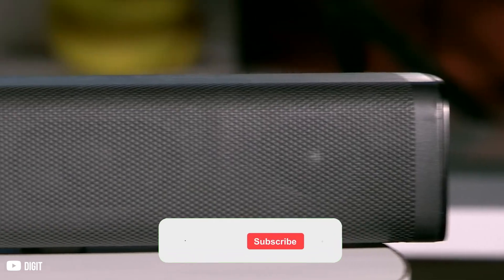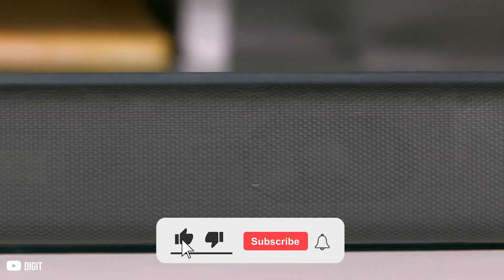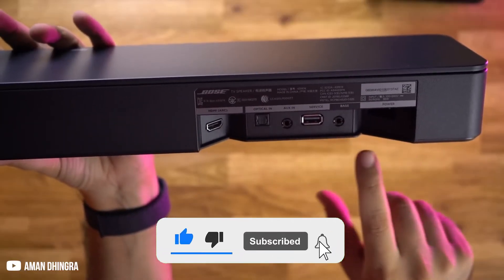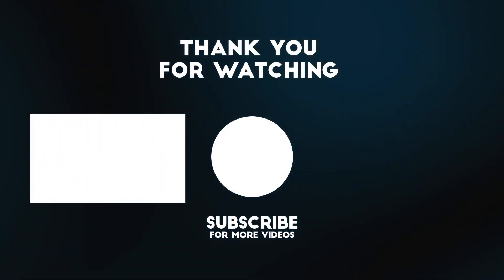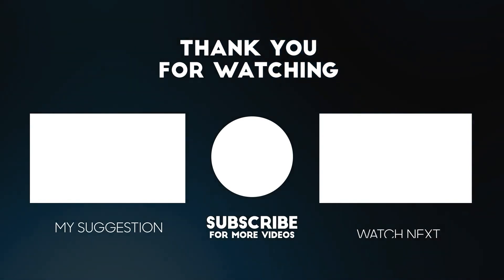We hope that you liked these soundbars. Let us know your picks in the comment section below, and if you want to see more amazing comparisons and reviews like this one, make sure to subscribe to our channel. And if you're still watching, check out one of these amazing videos.